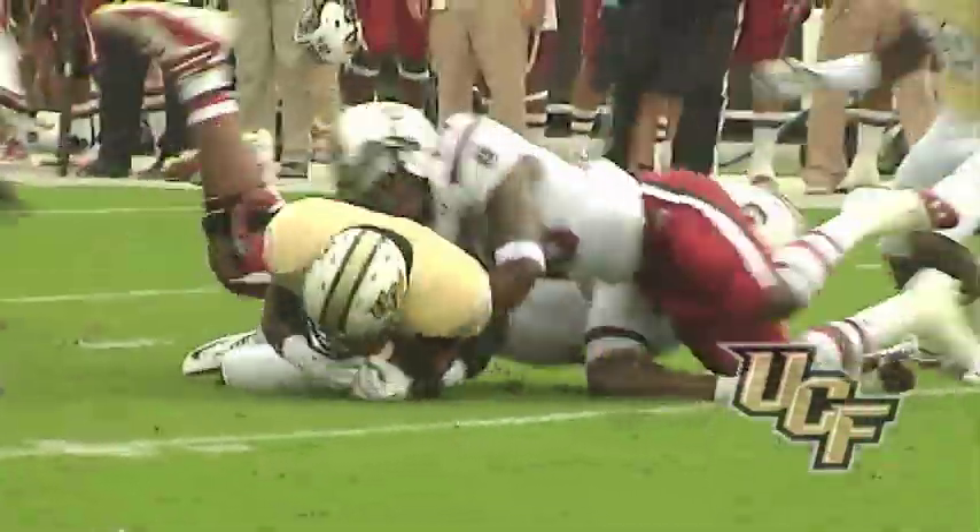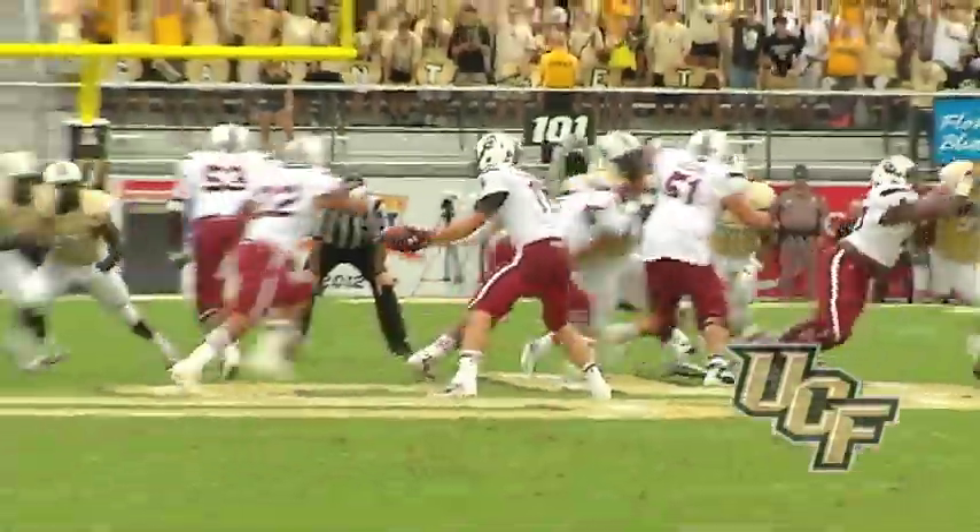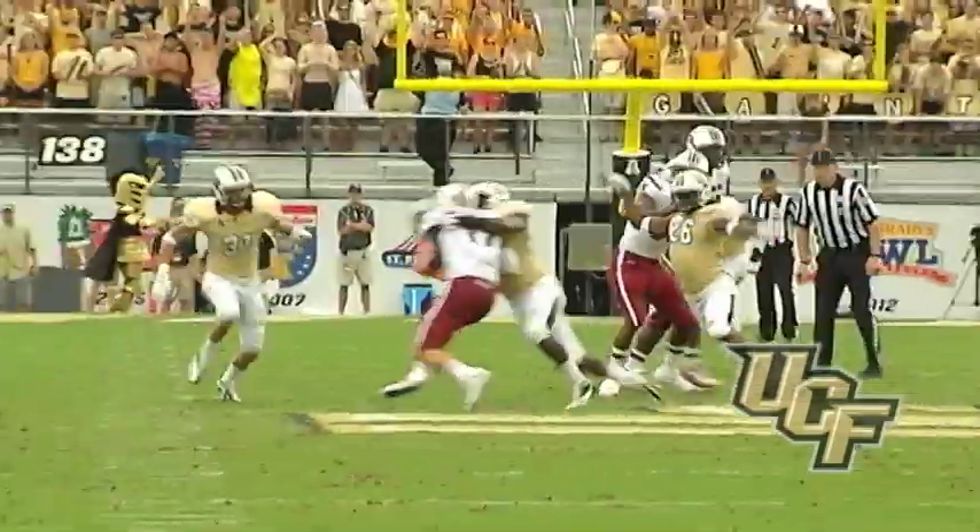Fumble! Football. UCF had it, lost it. Got a flag down. The Knights have it. Snap, handoff. Thompson keeps it instead. He's dropped.